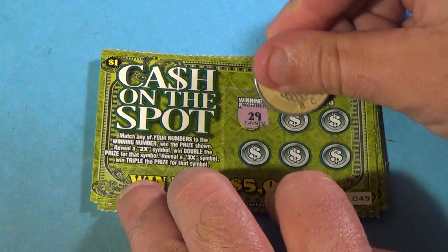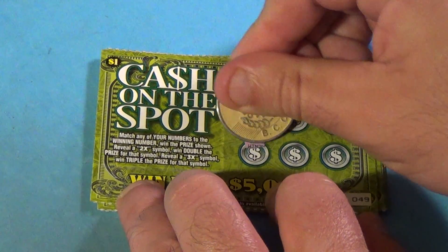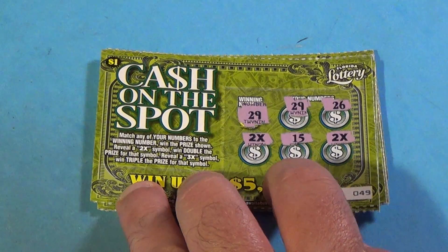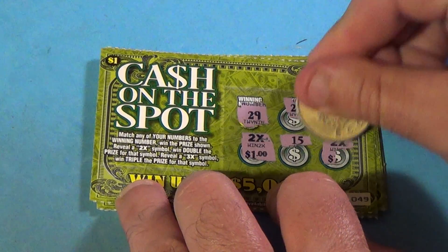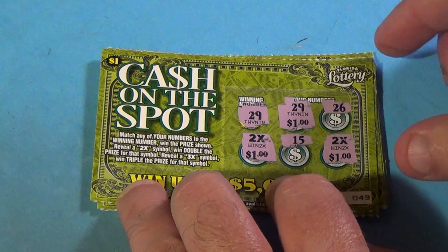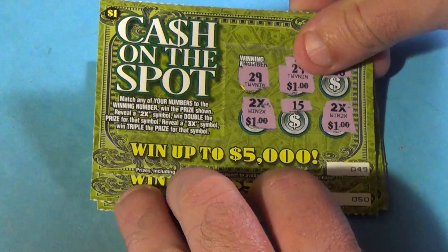And let's continue. 29 — and we have a 29. A 26 and a 2x. Here we go again: 10, 15, and another 2x. Well, we got a 1 this time. And that is $2 on both of those, making that another $5 winner. Following a $5 win, and we are breaking even.